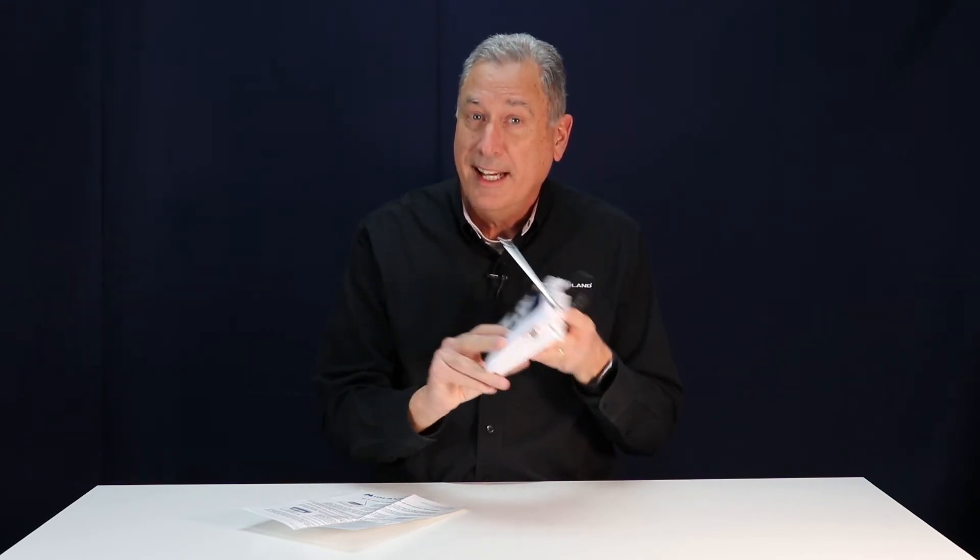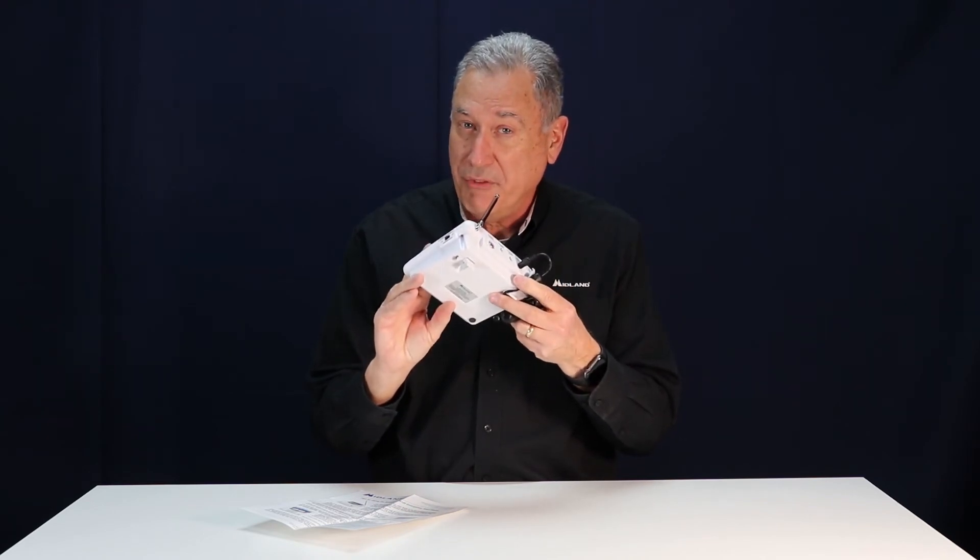The radio itself is always on, it's always plugged into the wall. Once a year, put in fresh batteries.